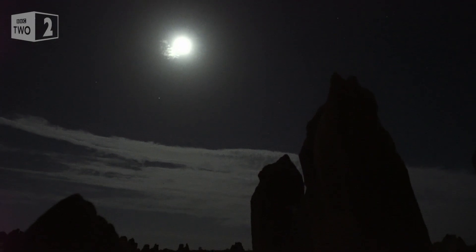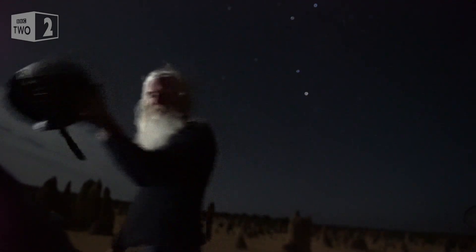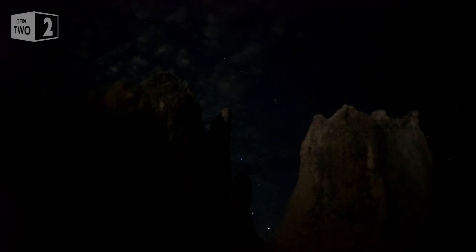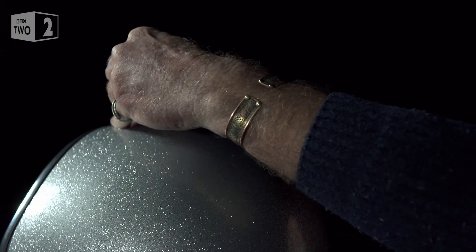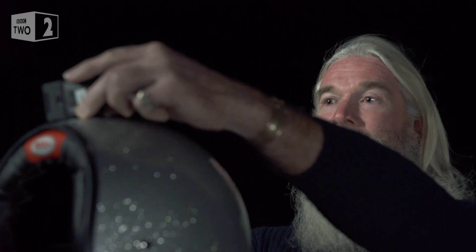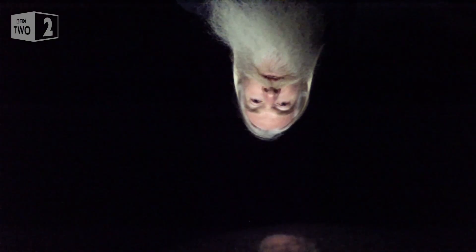We're going to use my motorcycle helmet here to represent the Earth, and this little camera to represent you sitting on top of the Earth. If you imagine that my face is the moon, the view from this camera shows how you'd see it from the UK — the right way up. And if we travel from the UK to Australia, we're going to go around the curve of the Earth. Going around to the other side means that we see things in a different way because one of us is upside down.